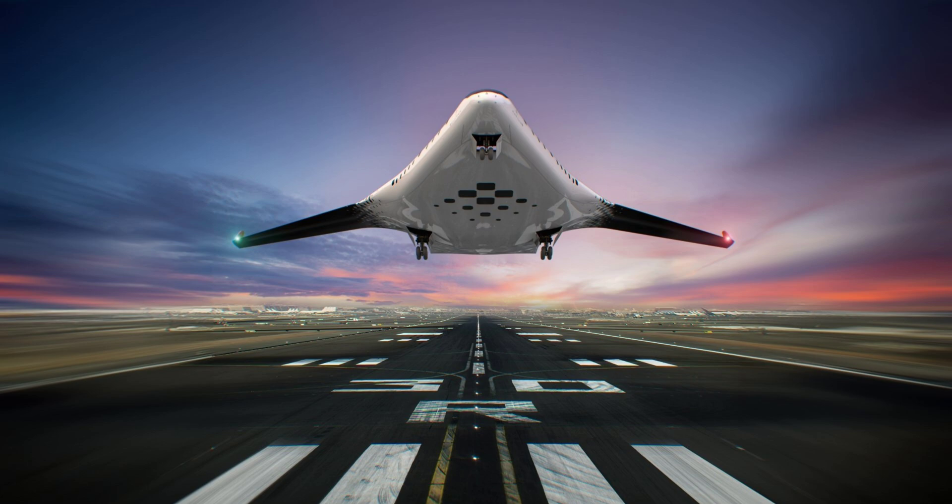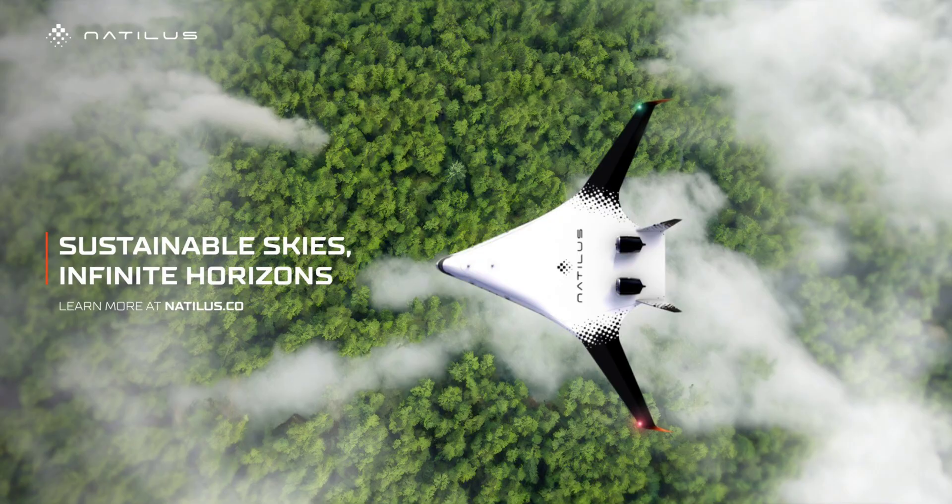Also, there's nothing to keep Boeing or Airbus from switching gears and starting their own blended wing families. And then there's the perennial option of simply acquiring the upstart competitor. At any rate, the Horizon is expected to be ready for customers early in the 2030s.